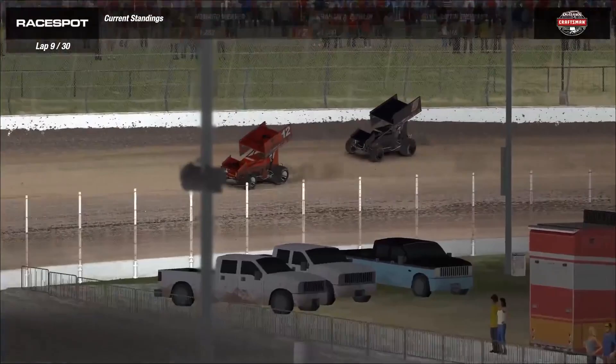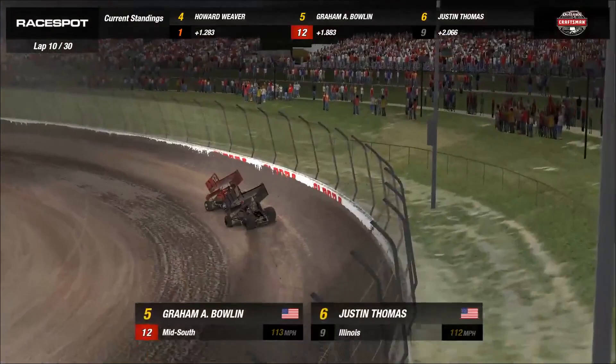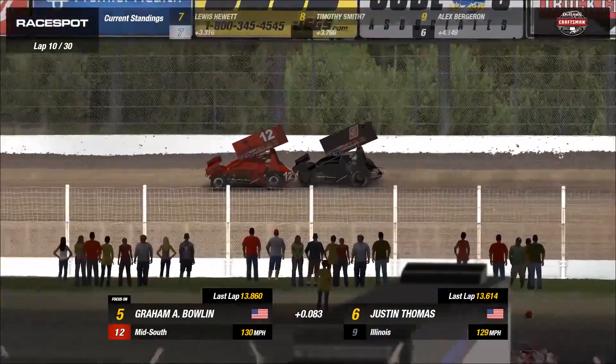Graham Bolin is going super high side, super low side. It almost looks like he is taking corners three and four on the high side and one and two on the inside. Now he's moving to the outside. I think he's defending from Justin Thomas.